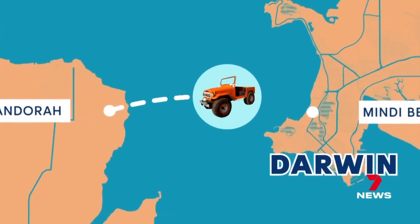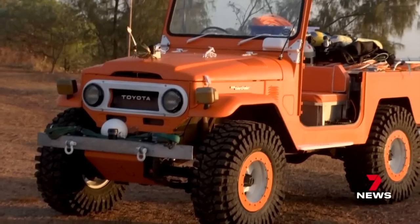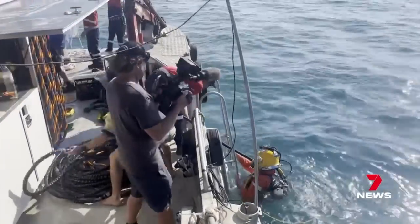It's an eight kilometre drive, 30 metres at its deepest. All goes well, we should see them on the other side for a beer in a few hours. Nicknamed the mud crab, divers take turns at the wheel.